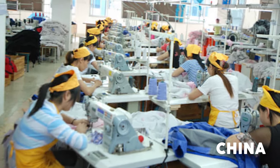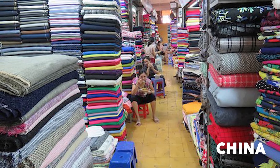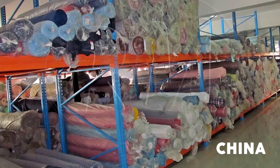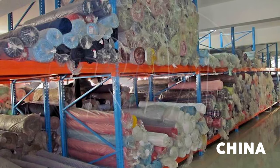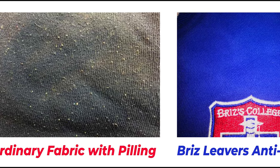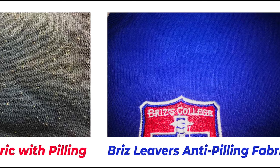For our varsity fleece jackets, we never use low-grade market fabric. We always use our own custom-made grade-A fabric from the company's proprietary stock. One of the excellent features of our fabric is its anti-pilling property. There's no loose yarn in the fabric, meaning no pilling on the fabric's surface.